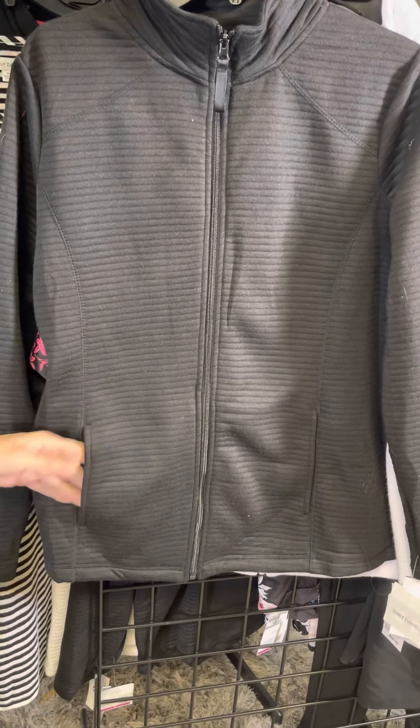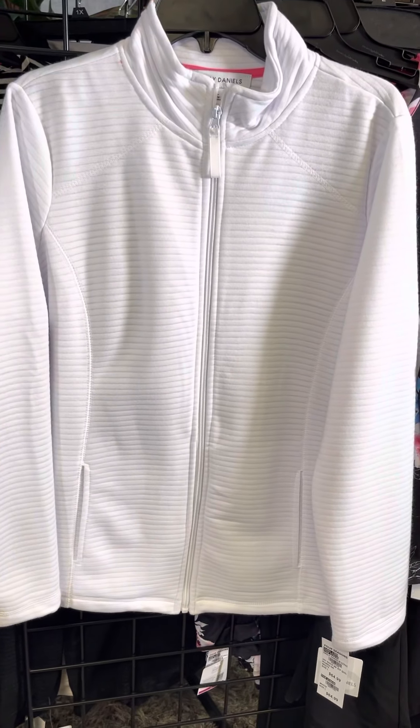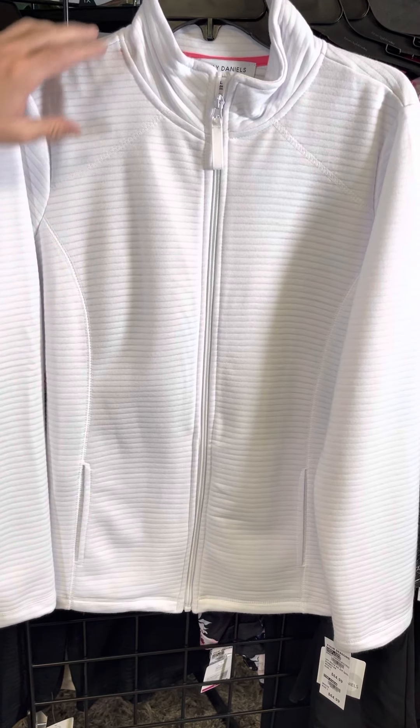Nice little pockets here. Just that great easy activewear piece, and they have it in white too, so you have a lot of versatility with black and white options.